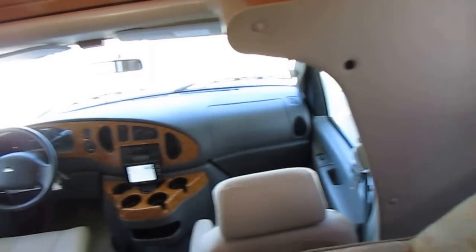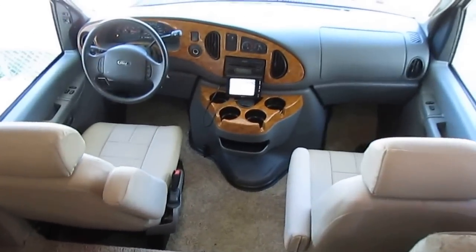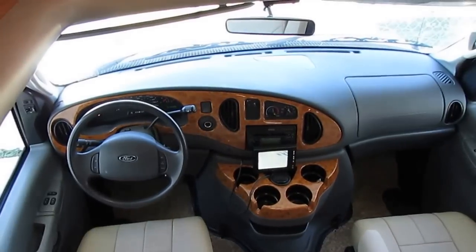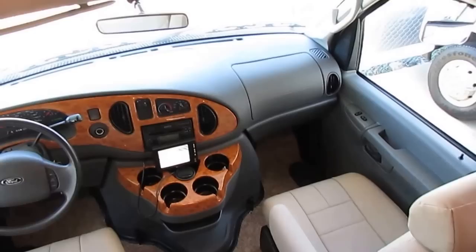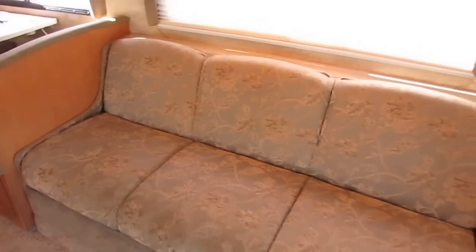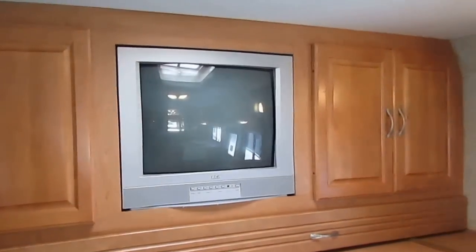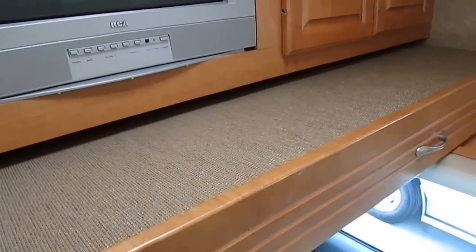Inside this RV, folks, is in great shape — only 54,000 miles. Up here in the front, the dash air's cold, heat works great, got the wireless backup camera. Dash looks perfect, got the wood grain kit, power windows, power locks, tilt cruise. Everything up here works great. The glass is perfect, the dash is perfect. Seats look great, carpets look almost brand new. Got a sleeper sofa that makes a bed, got a little swivel chair behind it. It's got the entertainment center in the cab-over, a great place to put your TV and components. And you still have a little slide-out bunk right here, which is great for kids.